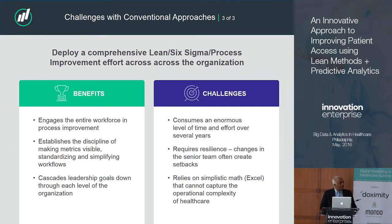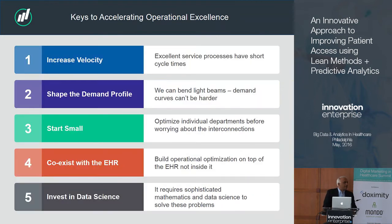Those are the three things most systems do. So let me step back and say what does it take to really drive operational excellence to get the kind of improvement we're talking about? There are five keys. I'll spend 30 seconds on each one now and then a minute or two on each one after that. The first is velocity - speed matters. Excellent service processes are fast processes. If you encounter a slow process, it's not an excellent process, no matter what anyone tells you.